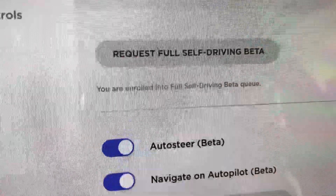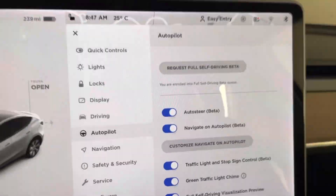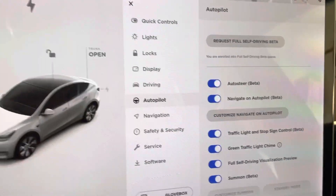It says you are now enrolled into the full self-driving beta queue. I know the screen is like all funky and all that stuff. But anyway, so that puts you in.